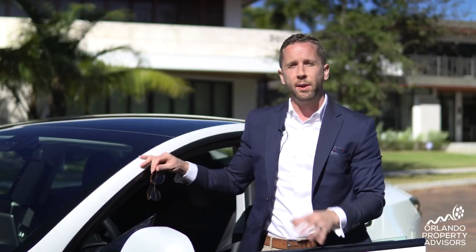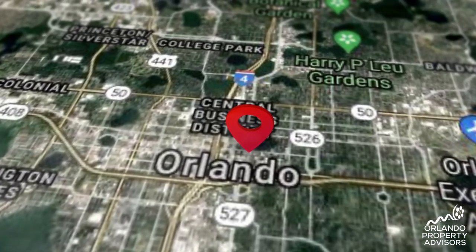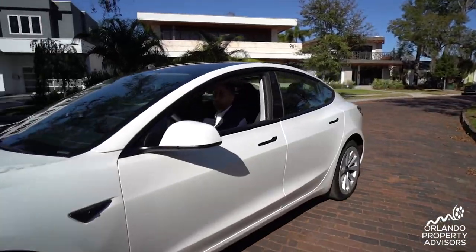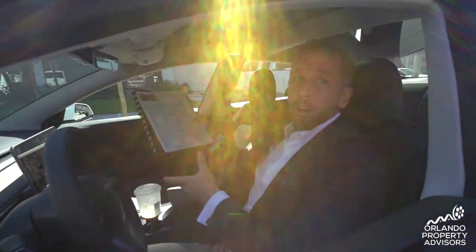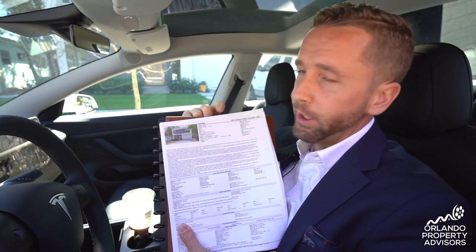Now I'm going to take you to the downtown Orlando area, and more specifically South Eola and Thornton Park, to see another beautiful modern home. We're going to see this one here in Thornton Park, downtown Orlando, on East Church Street.